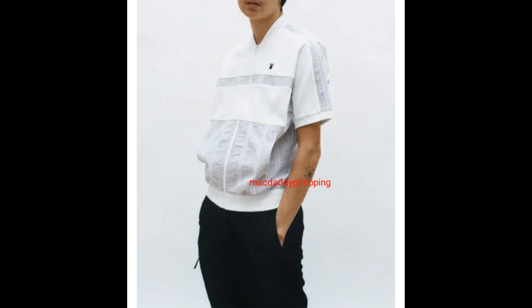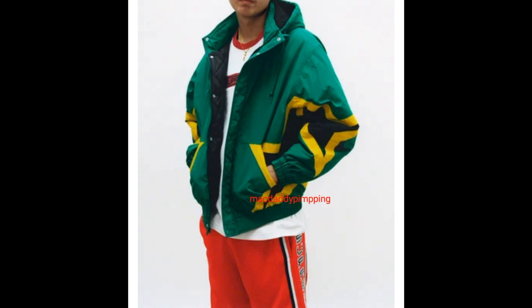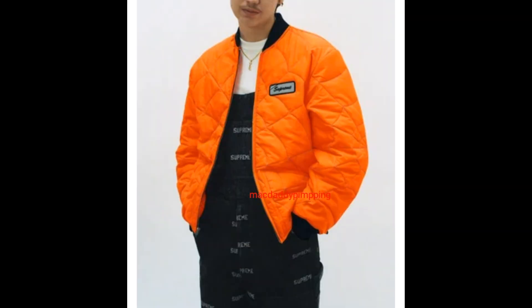He's wearing a Supreme Playboy leisure zip-up top and nylon trail pants. He's wearing a stars puffy jacket, chest striped logo short sleeve top, and rhinestone baseball shorts. He's wearing a spider web quilted work jacket, Hanes thermal crew, and logo denim overalls.